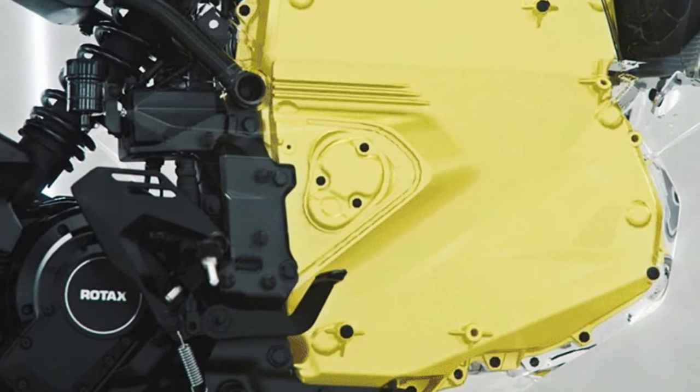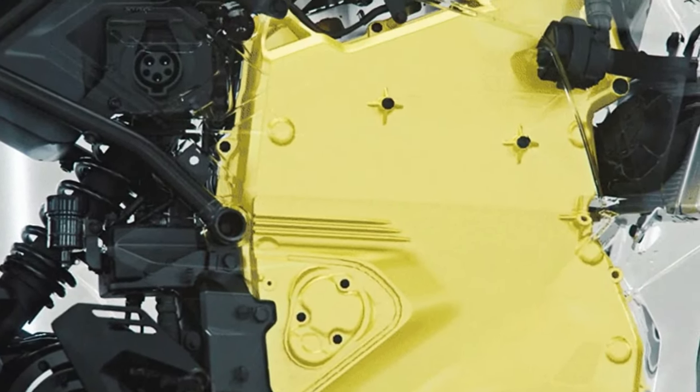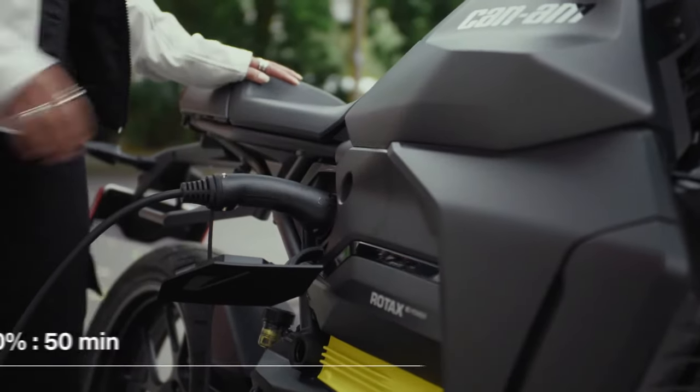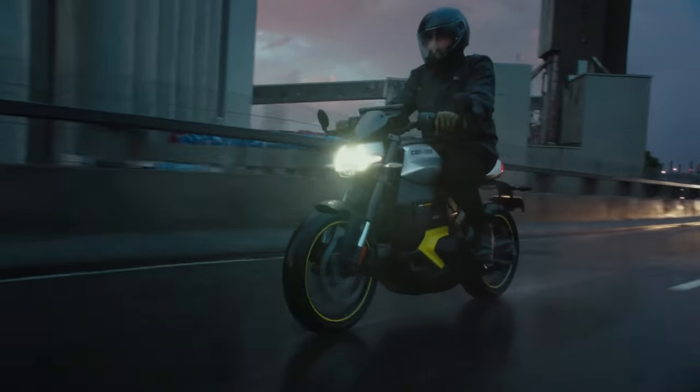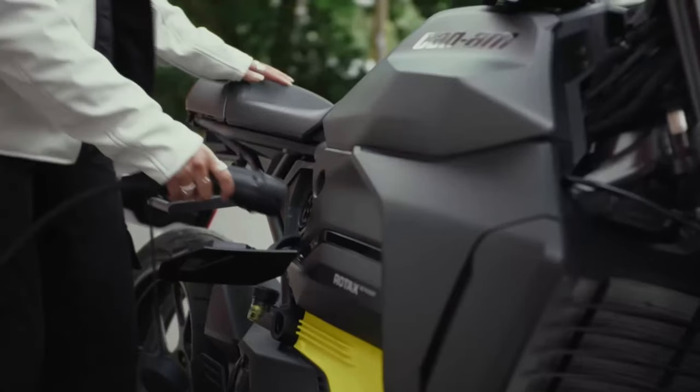With a lightweight architectural design that increases agility, along with instant torque and impressive acceleration, Can-Am motorcycles remain true to Can-Am's heritage while propelling the next chapter of motorcycling.